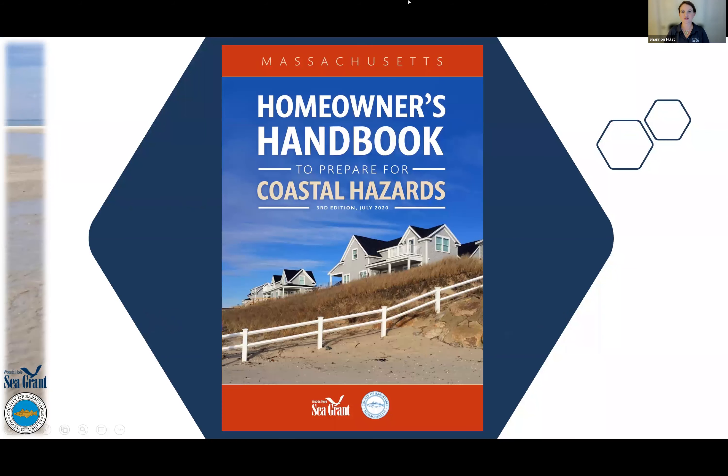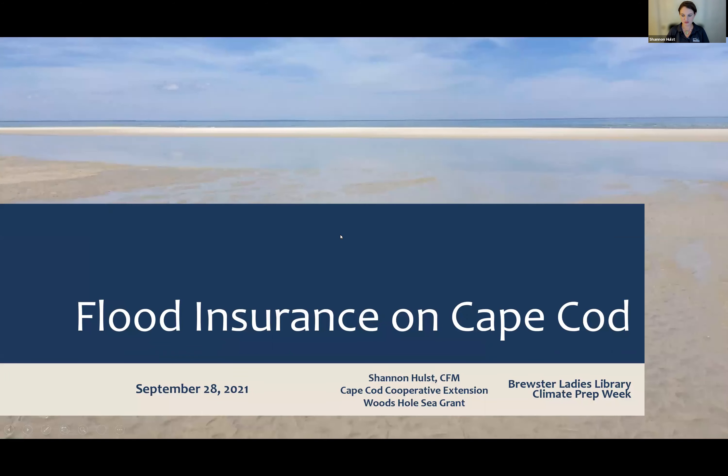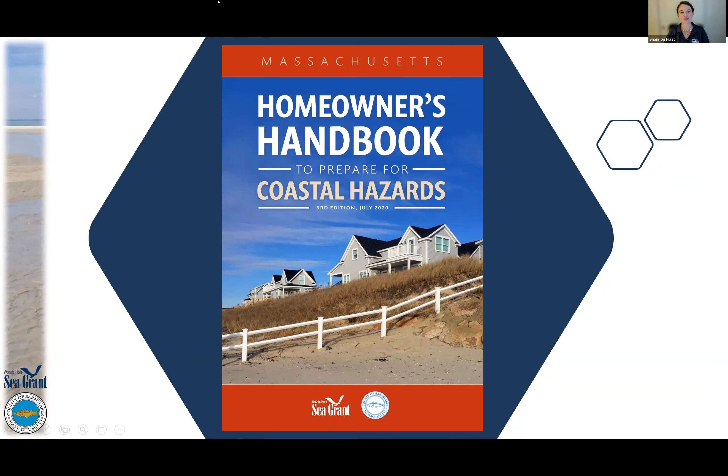To start, I want to give a shout out to our homeowner's handbook to prepare for coastal hazards. We released the third edition of this handbook last July. It gives all kinds of information, not just on flood insurance, but also on how to protect your home or business from flooding, wind, all kinds of things, and the meteorological background of tropical storms and nor'easters. Hard copies are available at the Brewster Ladies Library and many other libraries across the Cape.